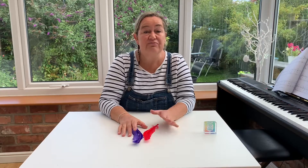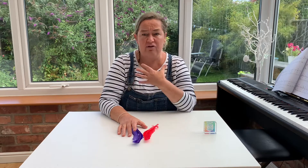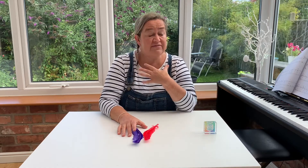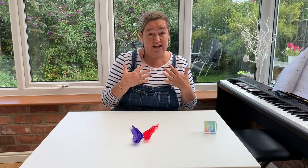Hi, today I'm going to teach you three great breathing techniques. When you're fearful or angry or feeling anxious, it affects your body. Your muscles tense up and your breathing will become shallow.